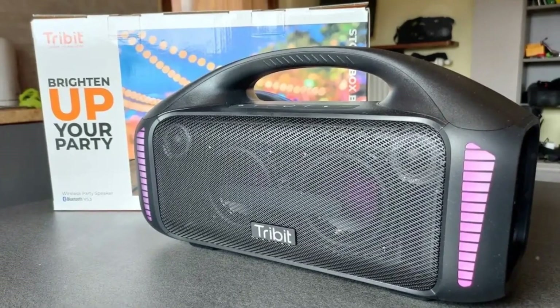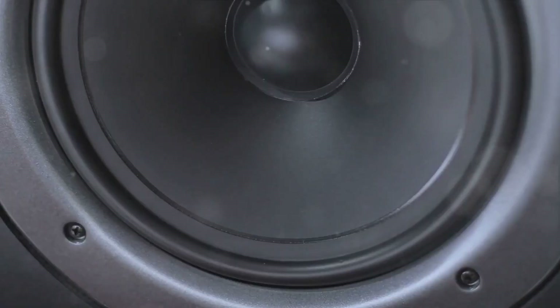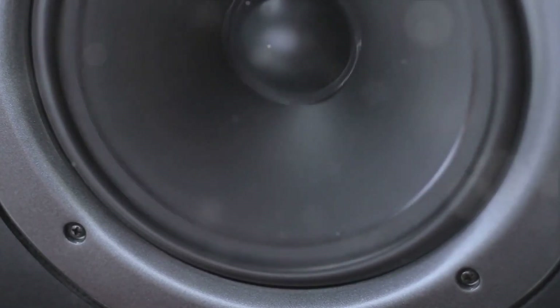The StormBox Blast is robust but lacks subtlety, matches higher-priced models, and offers unparalleled value for its size, competing with the JBL Flip 6.